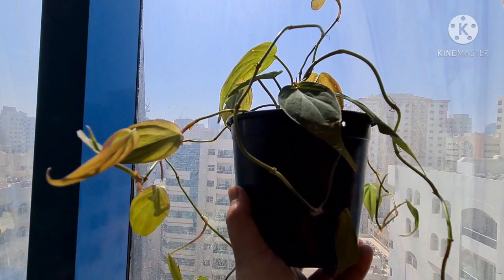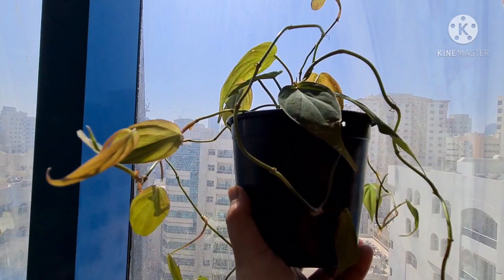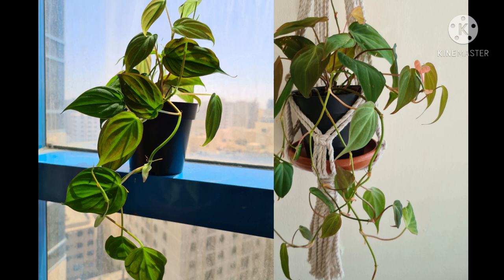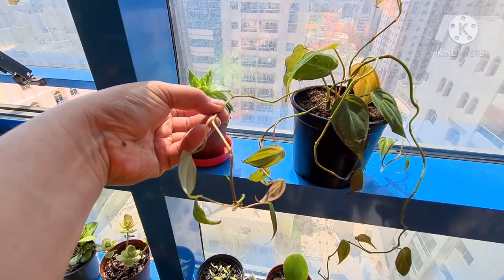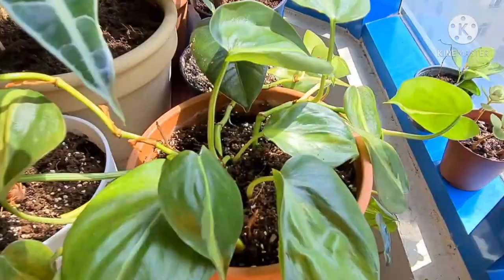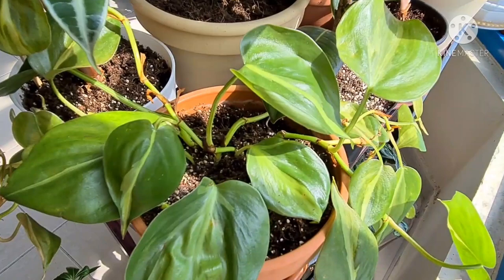My Philodendron Micans, still holding on. Her leaves are turning yellow day by day, and this is what's left. I'm gonna show you guys how beautiful she was — there she is — but now, look at her. I really don't know what's happening with this Micans. Same with the Brazil — she looks sad, but still beautiful.